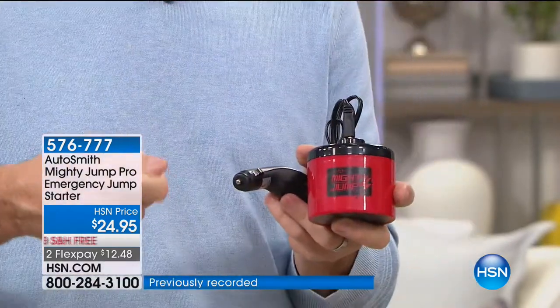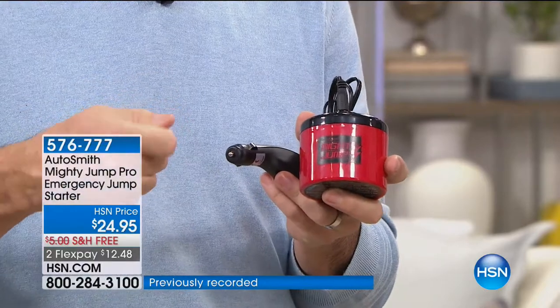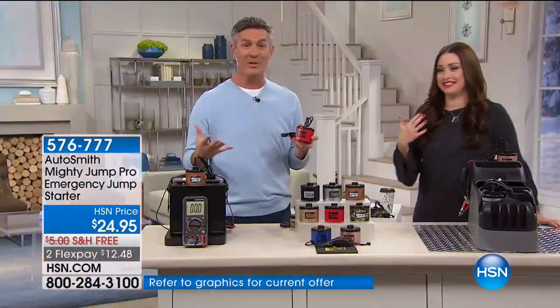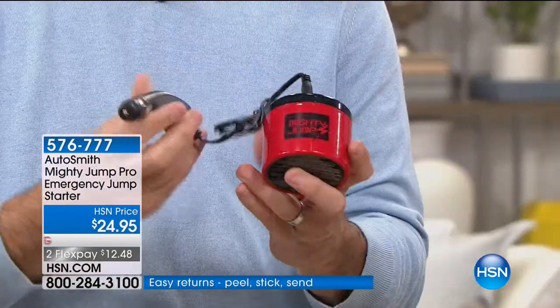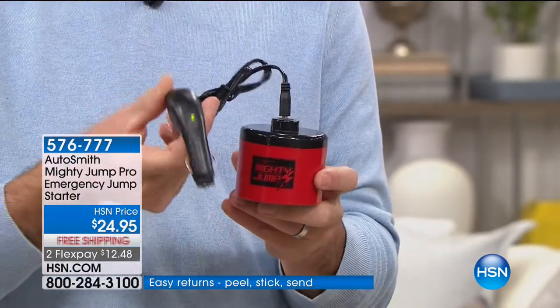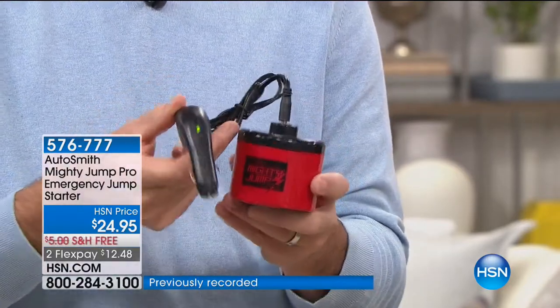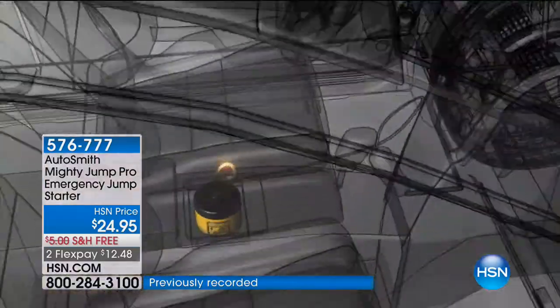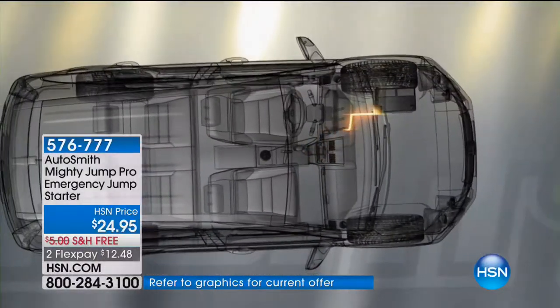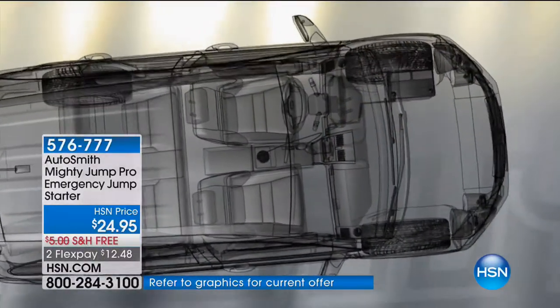Imagine you turn the key and you hear that clicking noise — then nothing happens. Stressed out immediately. But if you could reach over to the glove compartment or center console and pull out your Mighty Jump, all you do is plug it into the cigarette lighter or 12-volt adapter. Turn it on and you see the green light — you sit there with the doors locked for 10 or 15 minutes. Maybe you make that phone call: 'I'm going to be 15 minutes late.'